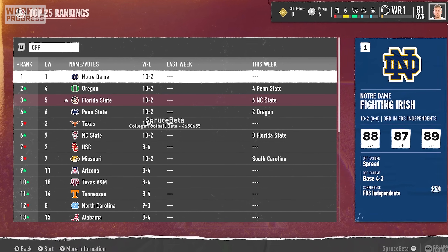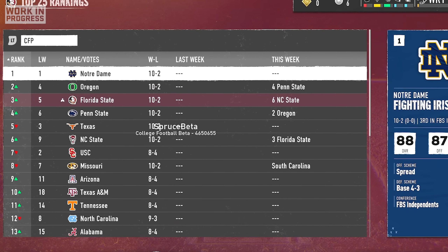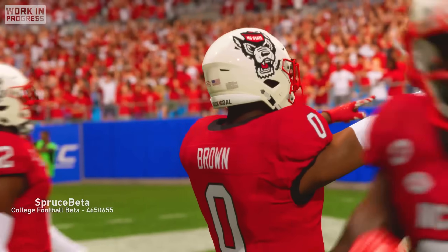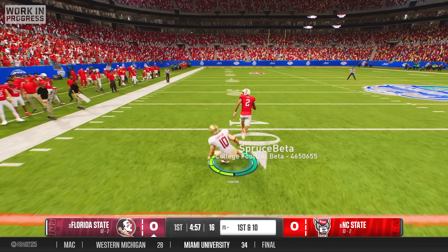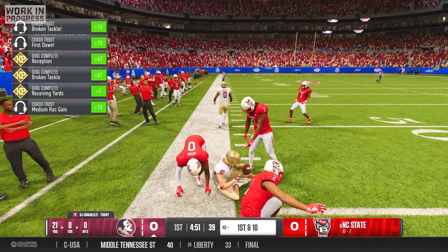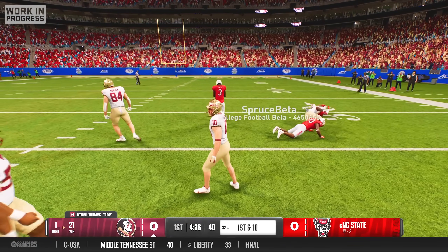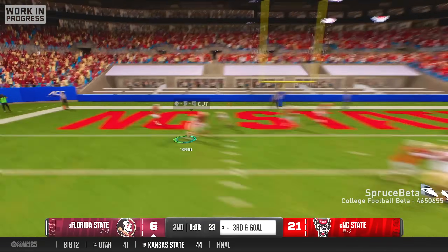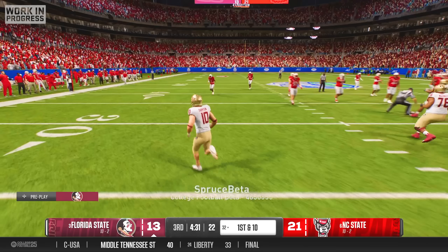Despite having two losses, we finished the regular season ranked number three in the nation after an unprecedented amount of losing among all the top schools. That meant if we could win the ACC championship game against NC State, we would secure a first-round bye in the college football playoffs. I got off to a red-hot start when on the very first play of the game I broke hard on a comeback route, hauled in the catch, and picked up extra yards after the catch for a 19-yard gain. On the very next play, Roydell Williams busted off a 22-yard gain on the ground, and it seemed like our offense was going to be rolling. But despite our explosive first two plays, we actually struggled a fair bit in the first half and were lucky to get a touchdown at the end of the second quarter to cut the NC State lead to just 8 points.